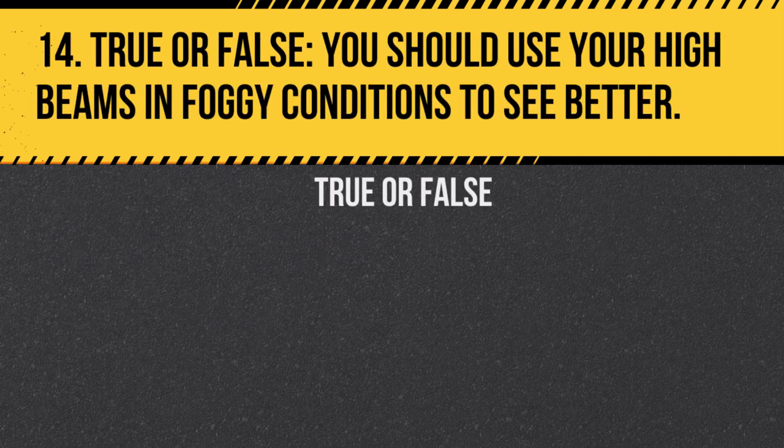Question 14. True or false: You should use your high beams in foggy conditions to see better. Answer: False. High beams can reflect off the fog and reduce visibility. Use low beams instead.